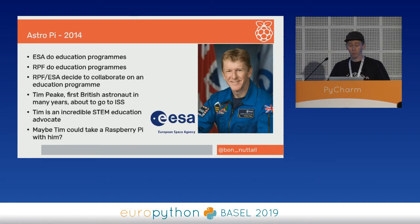AstroPi was developed in 2014. It's a combination of the fact that ESA, the European Space Agency, run education programs to get kids interested in space jobs, and the Raspberry Pi Foundation runs education programs, so we decided to collaborate. That year, Tim Peake was the first British astronaut for many years to go to the ISS. Tim was an incredible STEM education advocate, so we thought maybe he could take a Raspberry Pi to space and we could run code that kids have written on it. And that's essentially what happened.